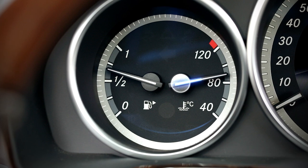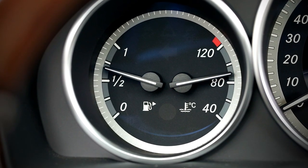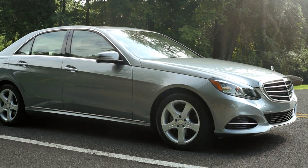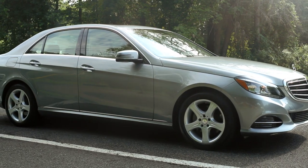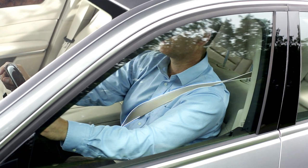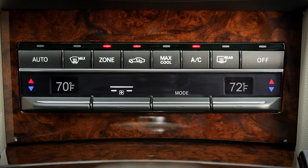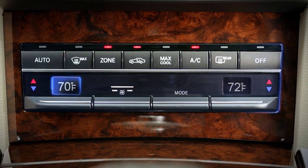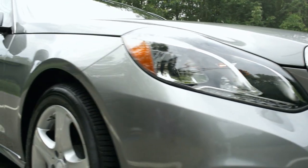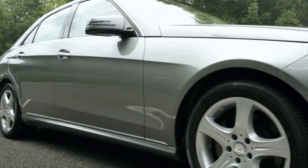Eco Start Stop sensors continually look for a set of activation conditions. These include the engine temperature, the level of battery charge, as well as your current driving situation. For example, are you on a hill? Is your door closed and seatbelt fastened? Is the climate control working hard to adjust the cabin temperature?